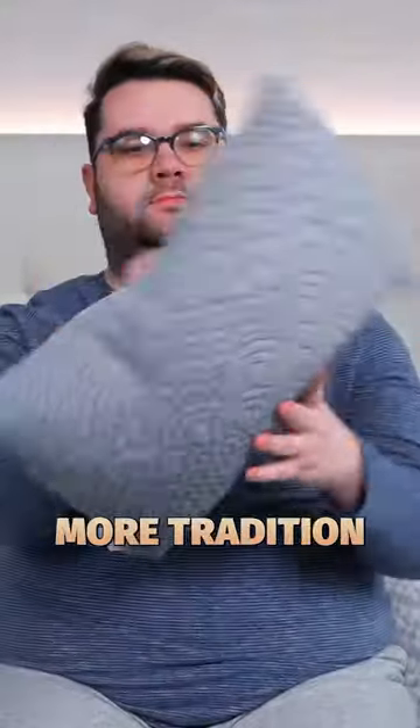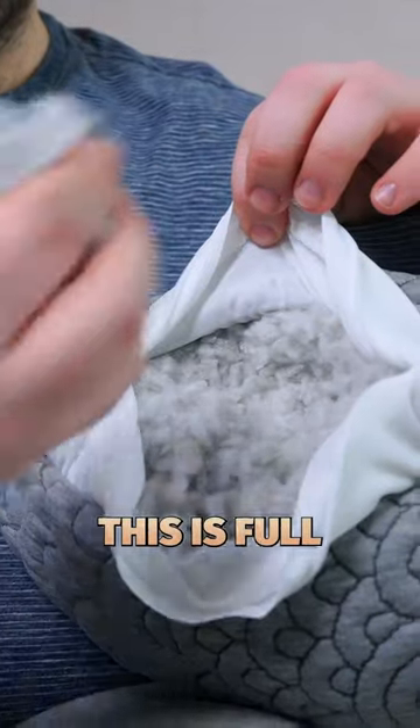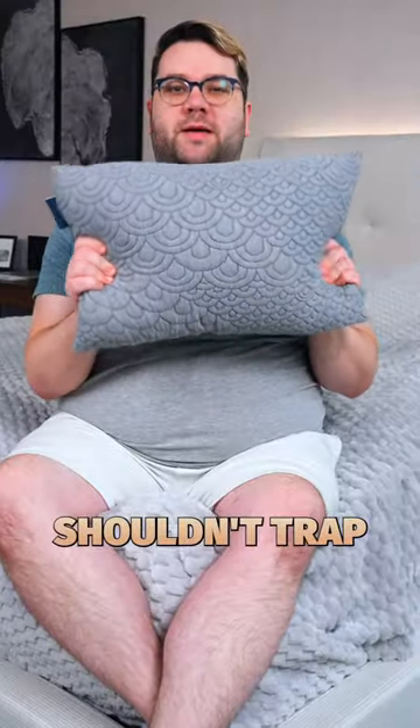If you want a more traditional travel pillow, you can have the Bruntwood Mini Charcoal Pillow. This is full of shredded memory foam. You can take some of that foam out to make it nice and compact while you're traveling, and it shouldn't trap too much heat.